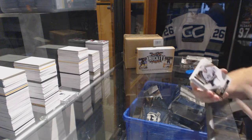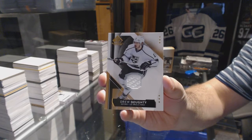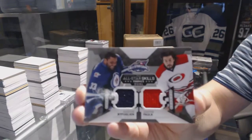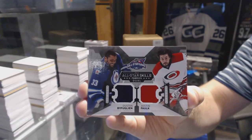We've got a Drew Dowdy base jersey. We've got a dual jersey of Bufflin and Folk — Bufflin and Folk.